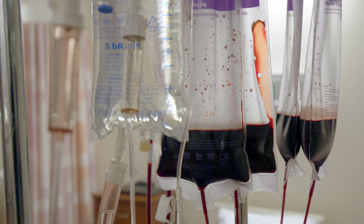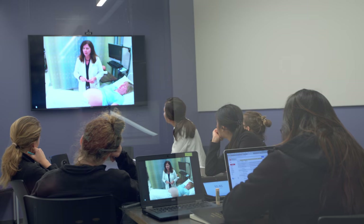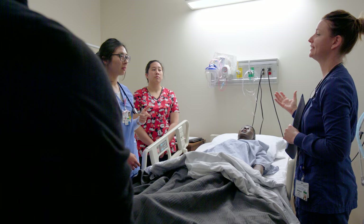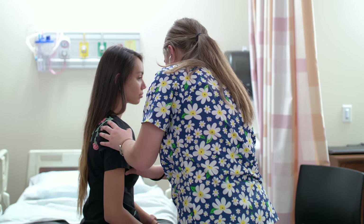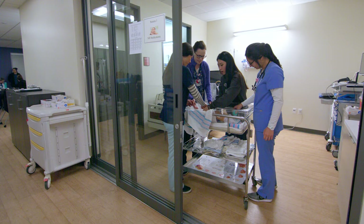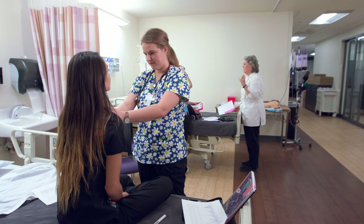These mannequins can speak, bleed, and even give birth. Afterwards, our professors are able to review video of how we handle the situation and give us tips on how to improve. We're also able to work with each other and develop the practical skills we need to work with patients. What we learn in this lab gets us so well prepared to go out and complete clinical experiences.